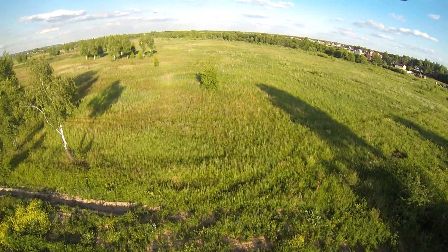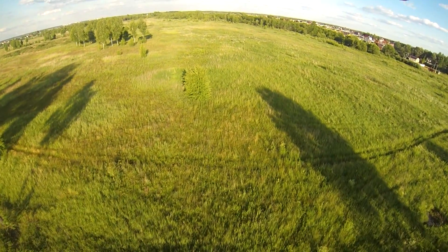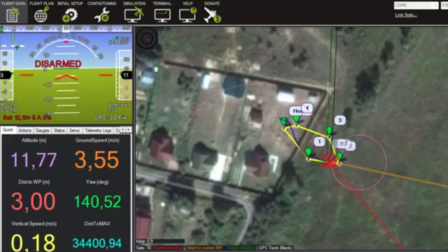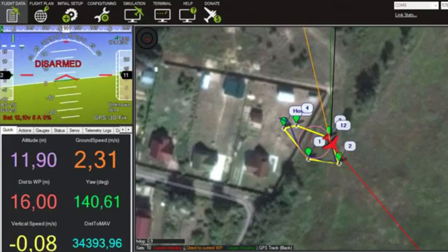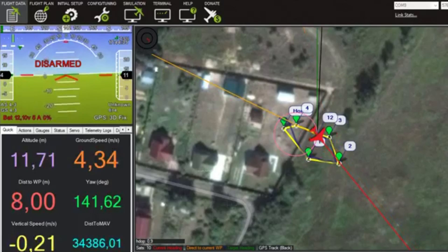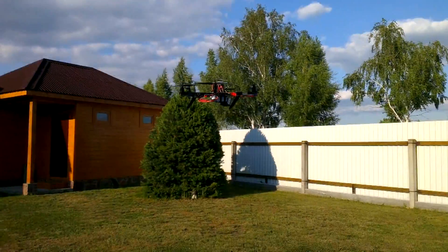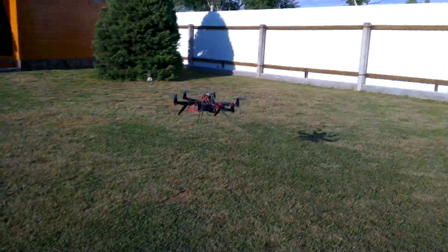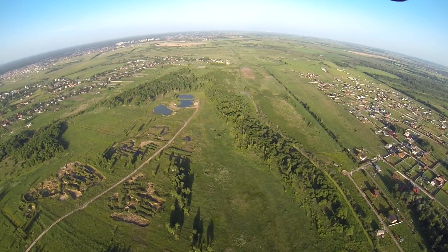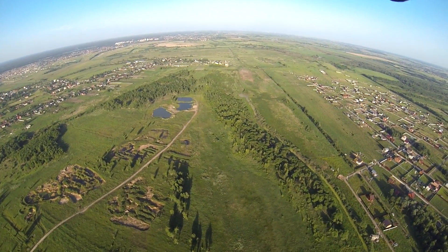The stability of the flight allows taking high resolution video even without a brushless gimbal. Real-time telemetry is available in the ground control station. The UAV comes back home automatically and performs landing. The system is perfect for autonomous high altitude flights.